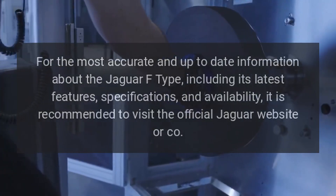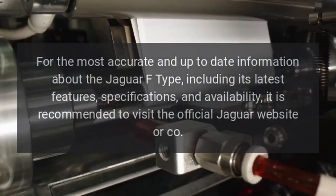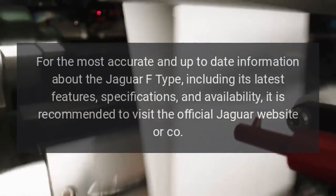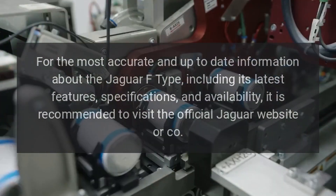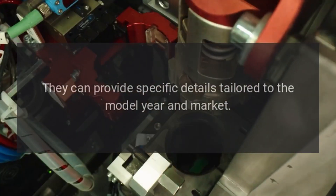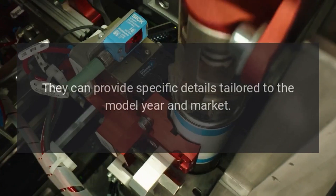For the most accurate and up-to-date information about the Jaguar F-Type, including its latest features, specifications, and availability, it is recommended to visit the official Jaguar website or contact a dealer, who can provide specific details tailored to the model year and market.